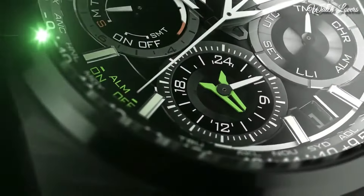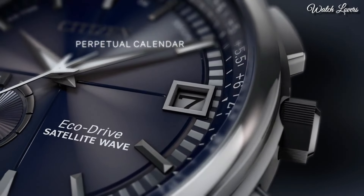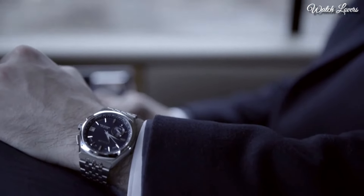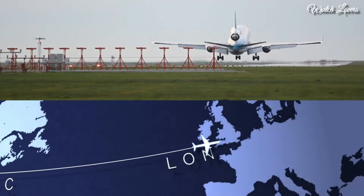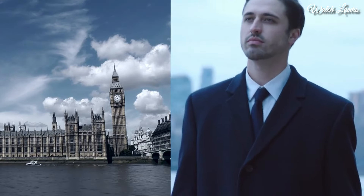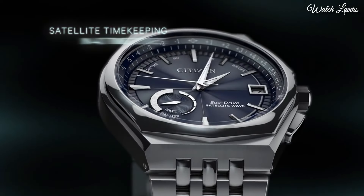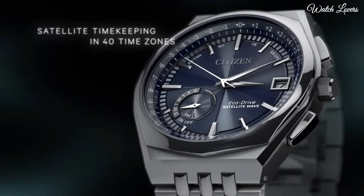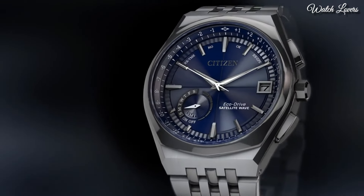Number 9: Citizen Satellite Wave World Time GPS Perpetual Watch. Silver-tone stainless steel case with a silver-tone stainless steel bracelet, fixed silver-tone stainless steel bezel. Dial type: analog, eco-drive movement, scratch-resistant sapphire crystal. Case size: 44mm, case thickness: 13mm, band width: 25mm, band length: 8 inches. Water-resistant at 100m. Functions: perpetual calendar, atomic timekeeping, satellite GPS, world time, date, day, second time zone, hour, minute, second, power reserve indicator, Japanese movement.